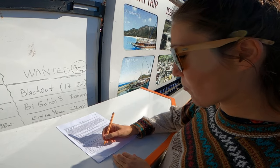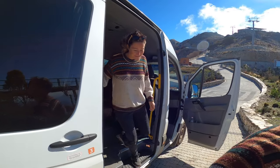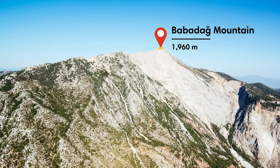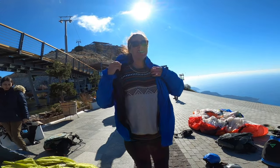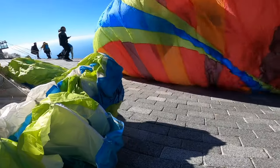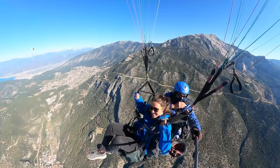Our favorite thing to do in Ölüdeniz is to go paragliding. Ölüdeniz is known as one of the world's best places to go tandem paragliding because of its breathtaking panoramic views and favorable wind conditions. Babadağ Mountain, where you jump from, is also one of the highest commercial takeoff sites in the world, with a height of 1,960 meters or 6,500 feet — making for a thrilling and unique experience. We jumped with Hanuman Paragliding, a reputable company in the area. They drove us about 30 minutes to the top of the mountain and then we flew for about 30 minutes. Check out the link in the description below to book your own paragliding experience in Ölüdeniz.